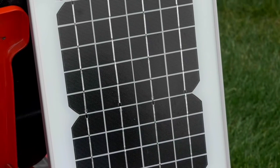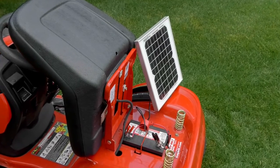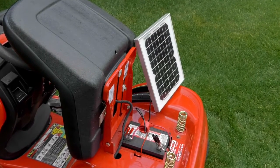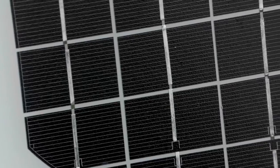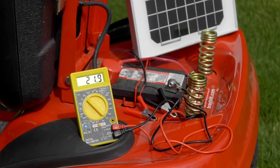This 10-watt monocrystalline solar panel from Strongway lets you use the power of the sun to charge and maintain any 12-volt battery. It uses highly efficient crystalline solar cells to increase light absorption and improve efficiency, delivering up to 580 milliamps.